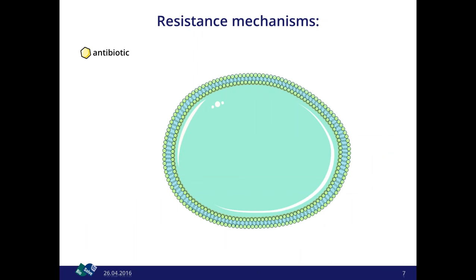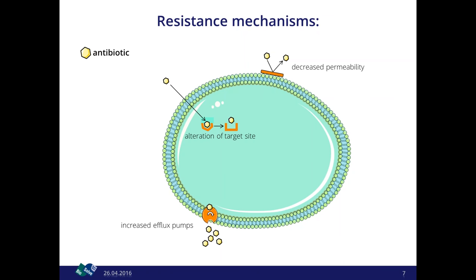There are several resistance mechanisms for bacterial cells. First, the target site can alter so the antibiotic cannot bind anymore. Second, especially gram-negative cells have mechanisms to decrease their permeability so the antibiotic cannot enter. Third, bacteria can express efflux pumps that expel the antibiotic. And last but not least, there are enzymes that degrade the antibiotic so it cannot work anymore — and this is what I'm going to talk about today.